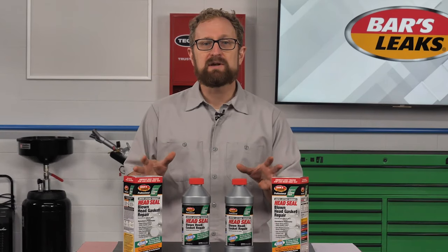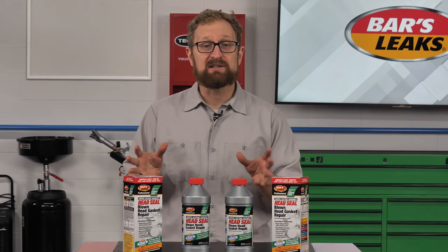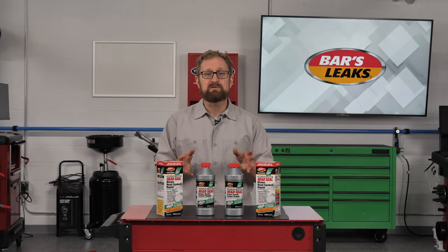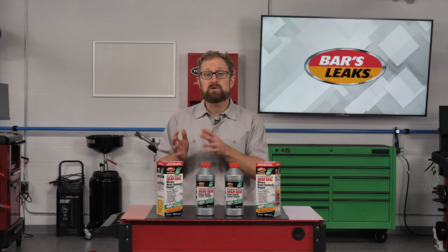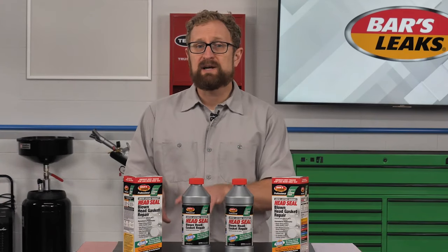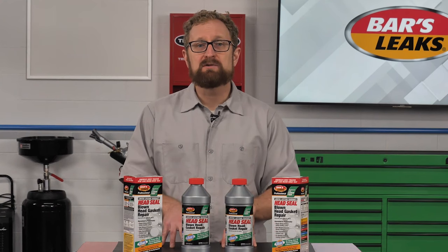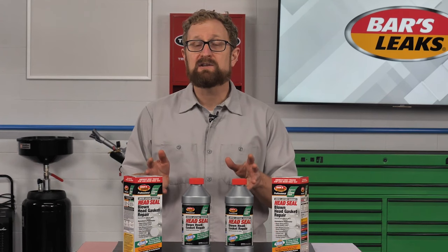Instead of pouring more money into the 2002 Bravada with 269,000 miles on it to replace the head gasket, the vehicle owner purchased a bottle of Bars Leaks Headseal Blown Head Gasket Repair Solution. He added Bars Leaks Headseal directly into the radiator, turned the heater on hot and the fan on high, and ran the engine until it hit normal operating temperature. There was still some white smoke, but he switched the engine off and let it cool back down. After topping off the radiator, he took it for another easy drive of about 15 minutes. The problem was 100% resolved, with no more smoke or overheating, and the owner says the Bravada is running better than it has in a very long time.